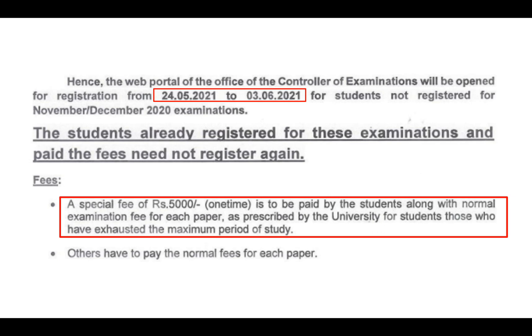In the circle, you will be able to register the exam. You will be able to register the exam. The date is 24, and the date is 28 June.